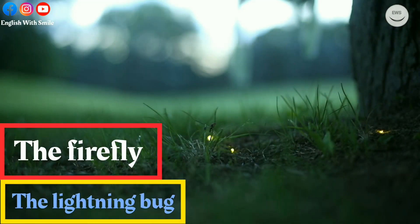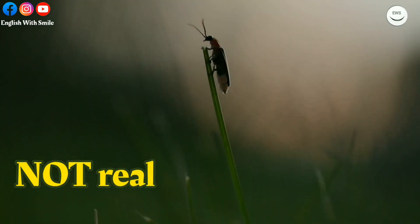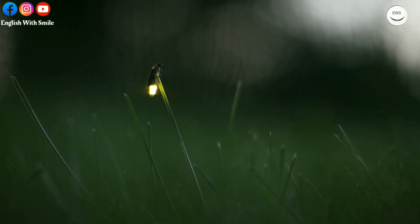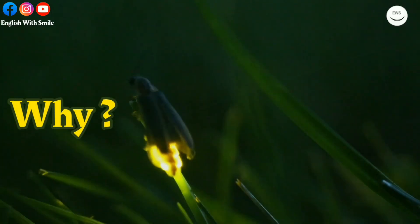The firefly, or the lightning bug — many people think that this insect is not real. Therefore, in this video, we're going to know more about this insect. The most important thing that everybody wants to know is why and how does the firefly light up.